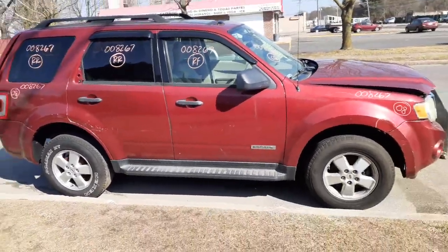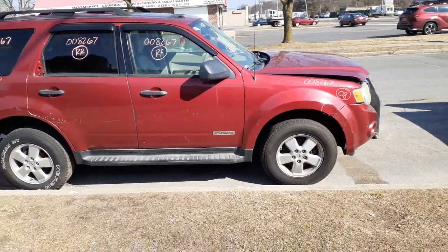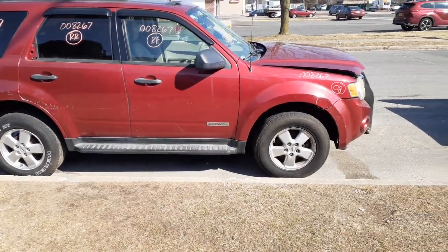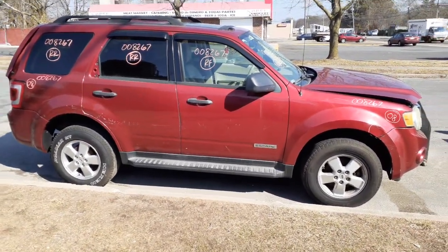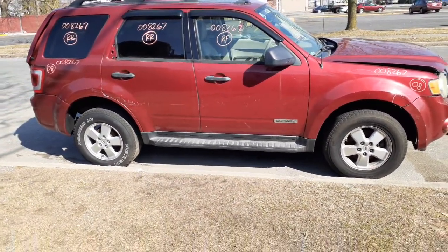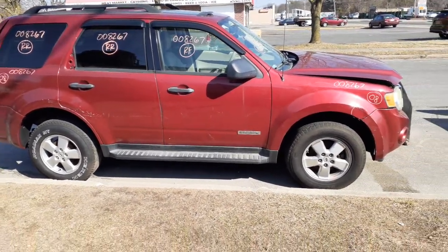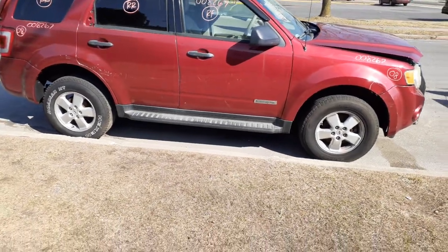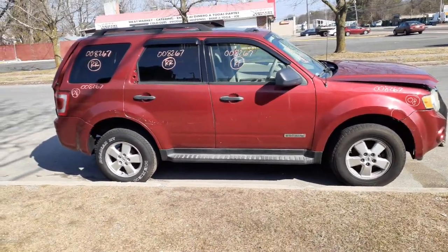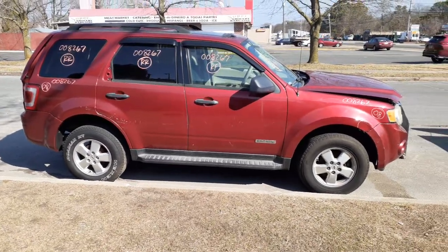If you need anything from this vehicle, give us a call at 888-748-5924 — ask for Iria or Curly, and any one of us will be glad to help. Business hours are Monday through Friday, 8 a.m. to 5 p.m.; Saturdays we're here from eight to three if we're in. You can also reach us online 24/7, 365 days at allamericanautorecords.com.